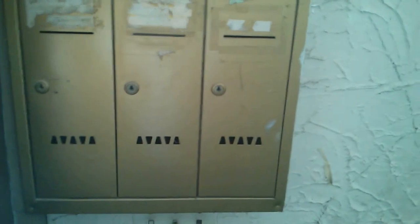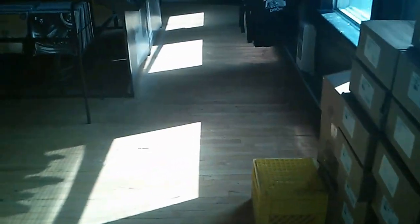Moving on now, up the stairs. We are approaching War on Music, the first organization on the second floor. This is War on Music in here. They are our second newest tenants.